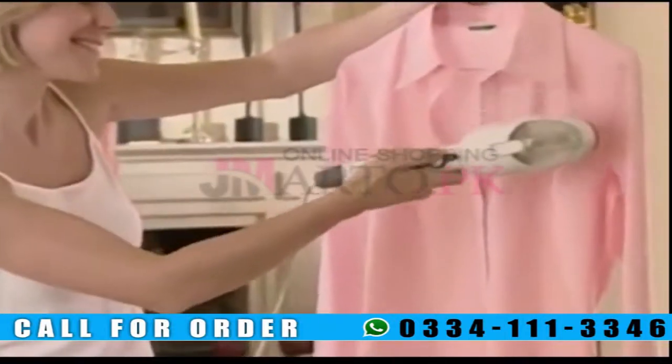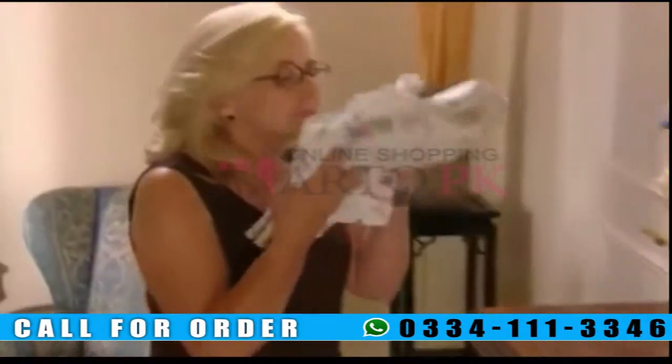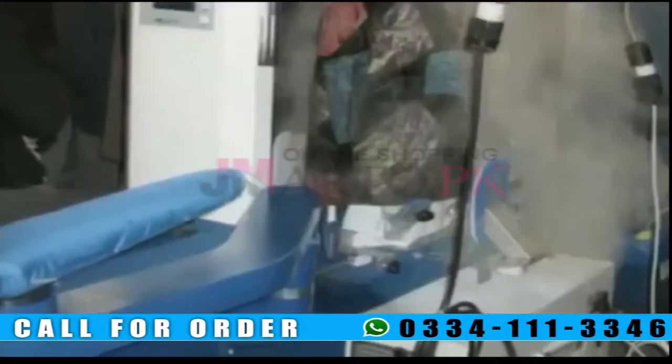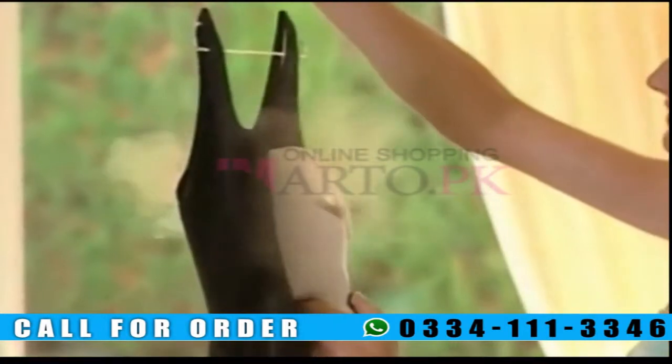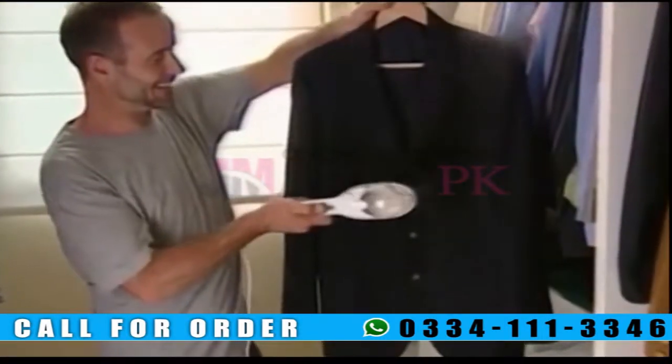It uses a new steam-based system to help wrinkles disappear quickly and easily, and at the same time it helps clean your clothes and eliminate unpleasant odors. It's the same technology used by some professional dry cleaners in the fashion industry. SteamO Power can be much quicker than a conventional iron. The steam from SteamO Power helps eliminate wrinkles and cares for your clothing at the same time.